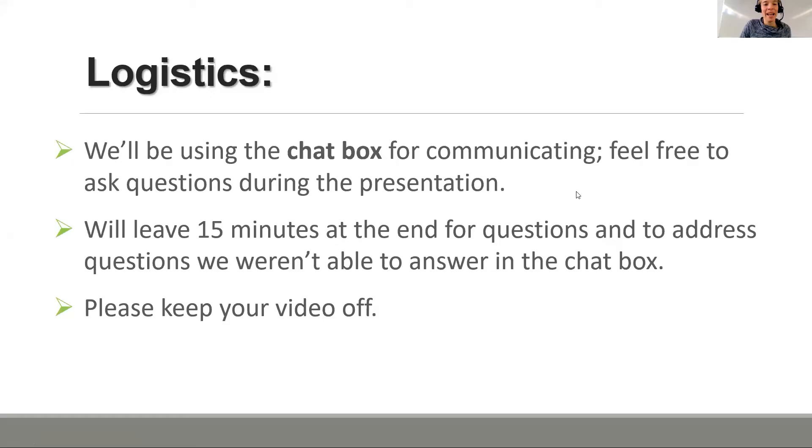We're going to keep everyone on mute and use the chat box for communication during the presentation. Feel free to put questions into the chat box while Monica and Sarah are presenting. The person who is not speaking will do their best to respond to questions in the chat. We hope to leave about 15 minutes at the end for Q&A. During the Q&A, if the chat box isn't easy for you, use the raise hand feature under the reactions icon at the bottom of your screen, and we can call on you to ask your question verbally.